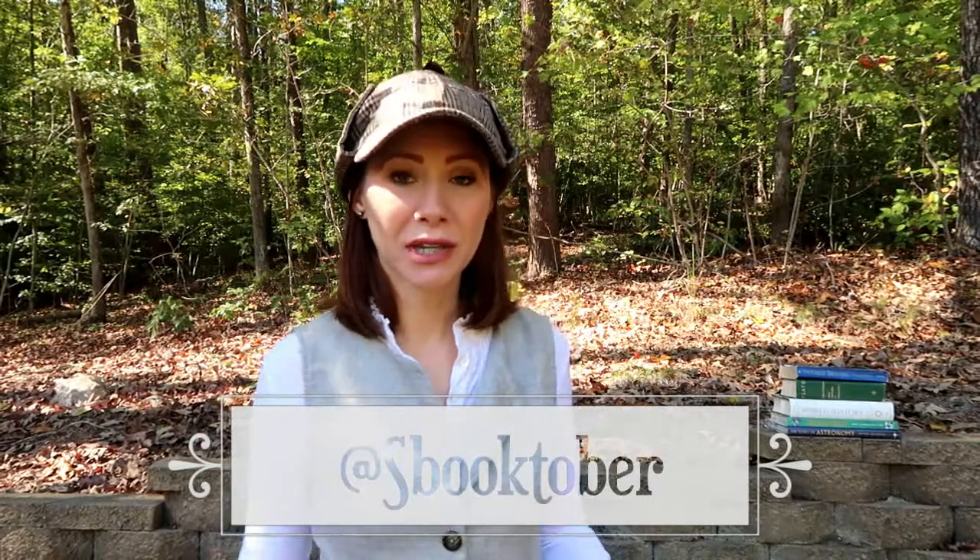Link your video to Chelsea's video. And also do her Instagram challenge — it's the same thing: dress up as a bookish character. If you don't want to do a video, just take a picture of yourself and post it on Instagram. Make sure you use the @spooktober tag so she can find it.